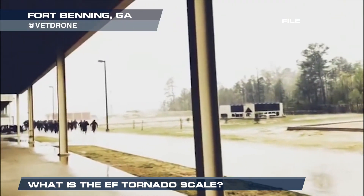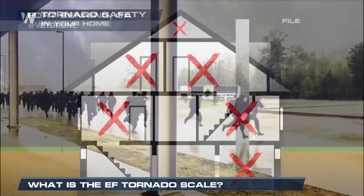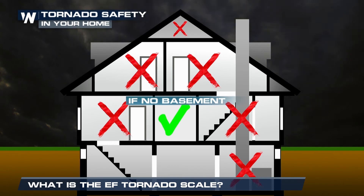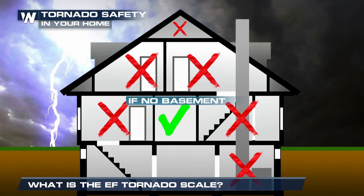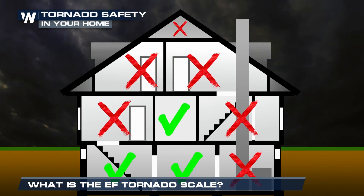In the event of a tornado warning, it's always important to seek shelter immediately in an interior room or bathroom, with the ideal place being in the basement. For Weather Nation, I'm meteorologist Josh Kozart.